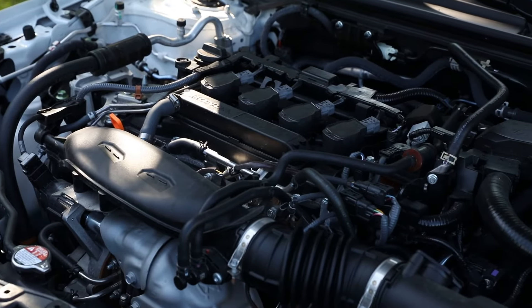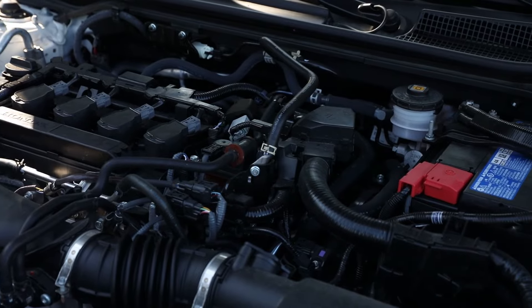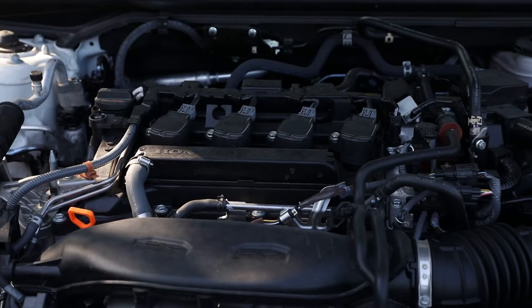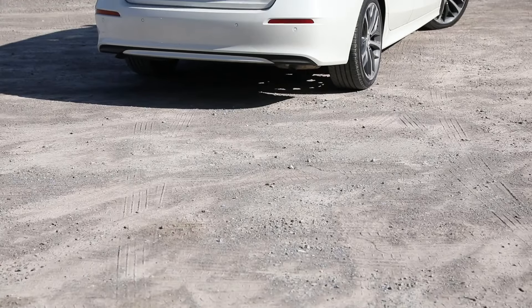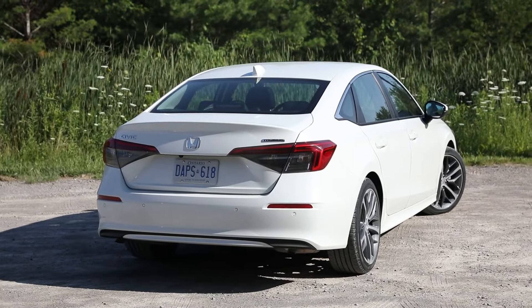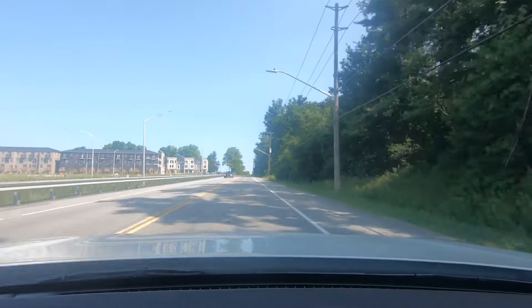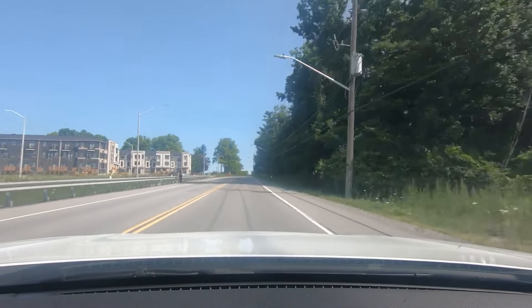I do wonder how the Civic would feel in base trim with its 2.0-liter four-cylinder making 158 horsepower and 138 pound-feet of torque — not as powerful, but probably similar to the Hyundai in smooth, easy driving without quite the same highway passing power. Those are still good numbers for this size of car. We would have liked to put the Hyundai up against a lower Civic trim, but this is what was available to test.